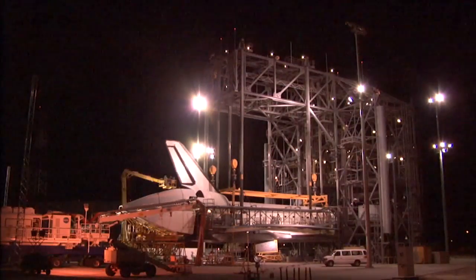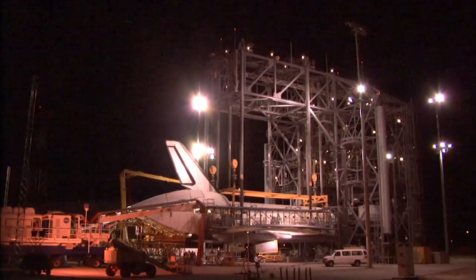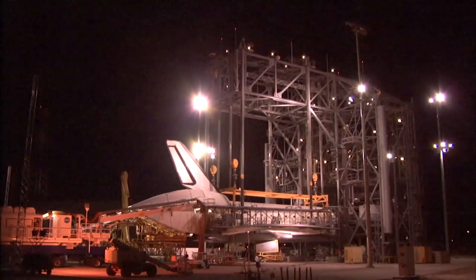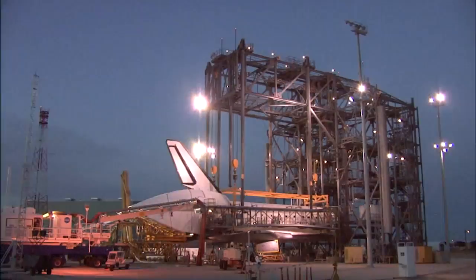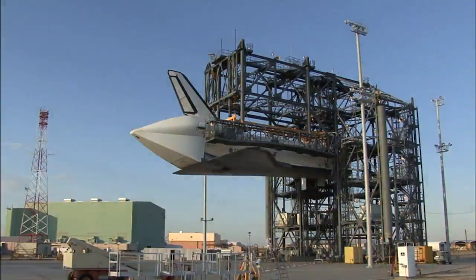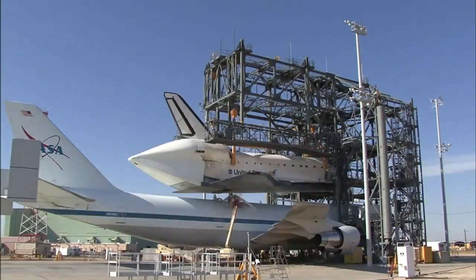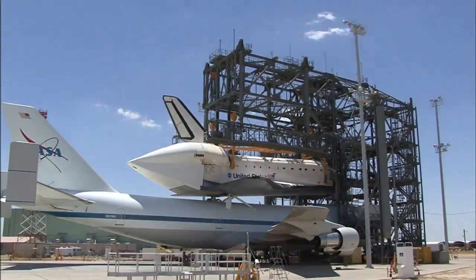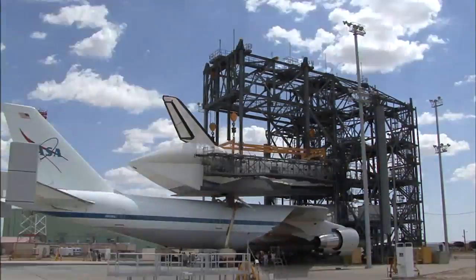It takes us seven days from landing to being ready to ferry after we attach the tail cone and back everything out. Seven, seven and a half days to do that. So it's all done out in the elements, and we have had rain and hail and lightning — all those elements to work around out there at Dryden.